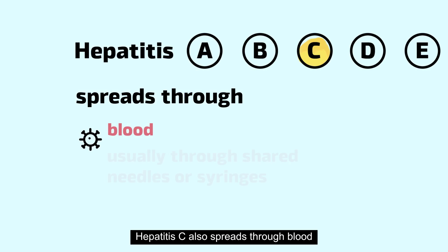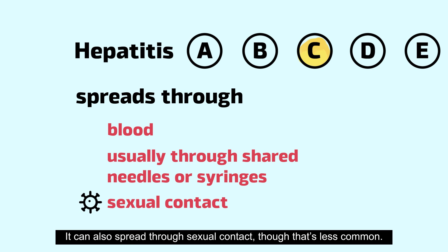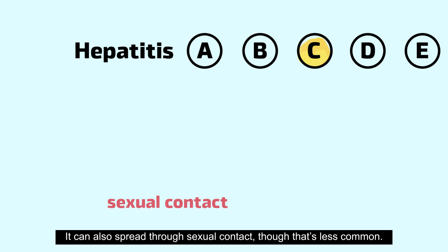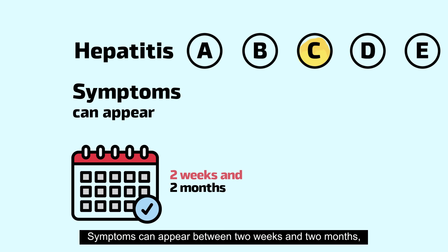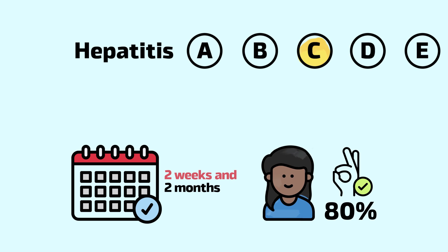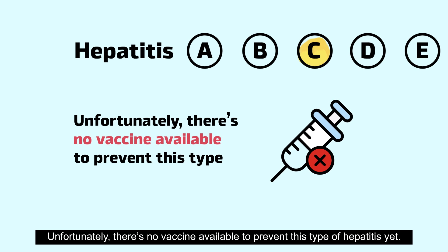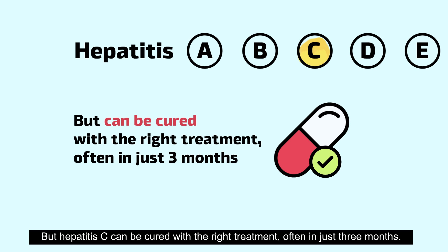Hepatitis C also spreads through blood, usually through shared needles or syringes. It can also spread through sexual contact, though that's less common. Symptoms can appear between two weeks and two months, but about 80% of people don't show any symptoms. Unfortunately, there's no vaccine available to prevent this type of hepatitis yet. But hepatitis C can be cured with the right treatment, often in just three months.